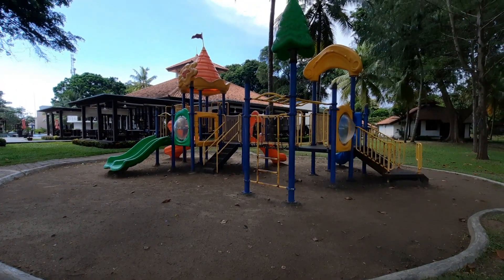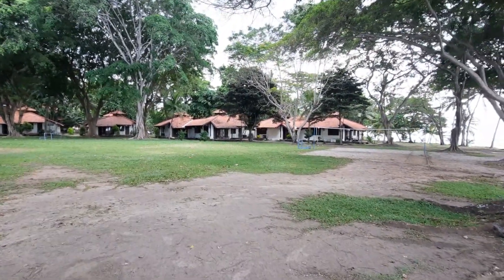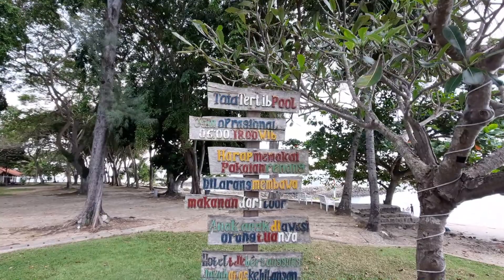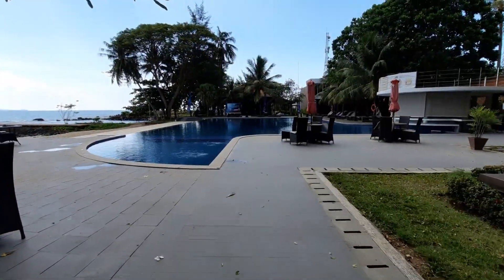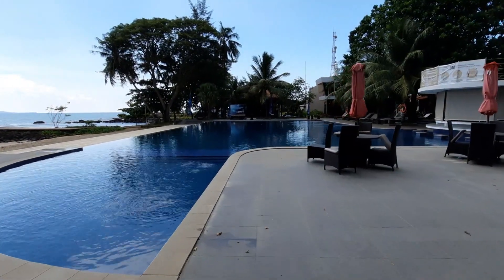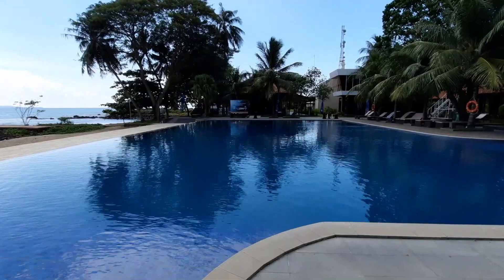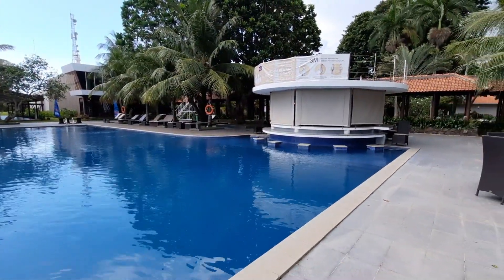Fasilitasnya apa aja di Mambruk? Salah satunya ini playground, lokasinya dekat sama kolam renang. Hotel Mambruk Anyer ini memang bukan model hotel building, jadi lahannya luas banget. Surroundingnya banyak pohon, rumput, lapangan hijau, jadi konsepnya kayak model resort. Kemudian ini area kolam renang, lokasinya dekatan sama playground dan restoran tempat makan pagi. Kolam renangnya ada kolam anak dan kolam dewasa, dan di tengah-tengah itu ada semacam bar, jadi kita bisa pesen minuman dan duduk di tengah-tengah kolam, kayak model-model di Bali.